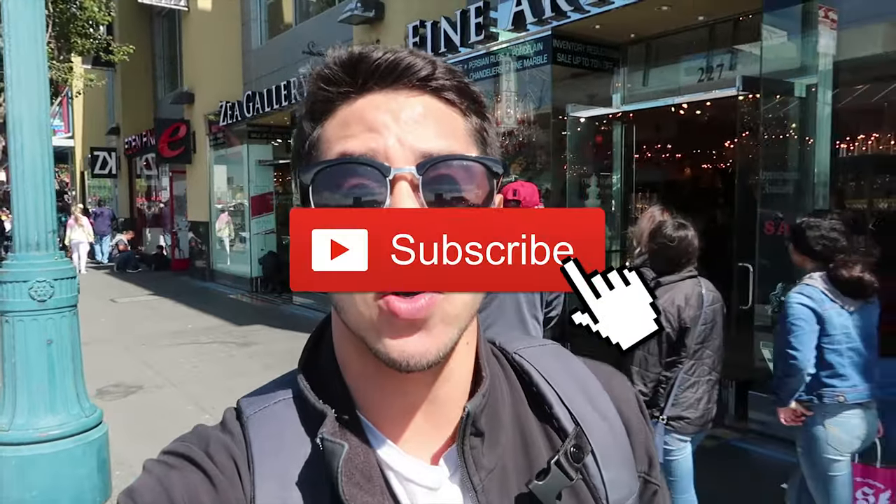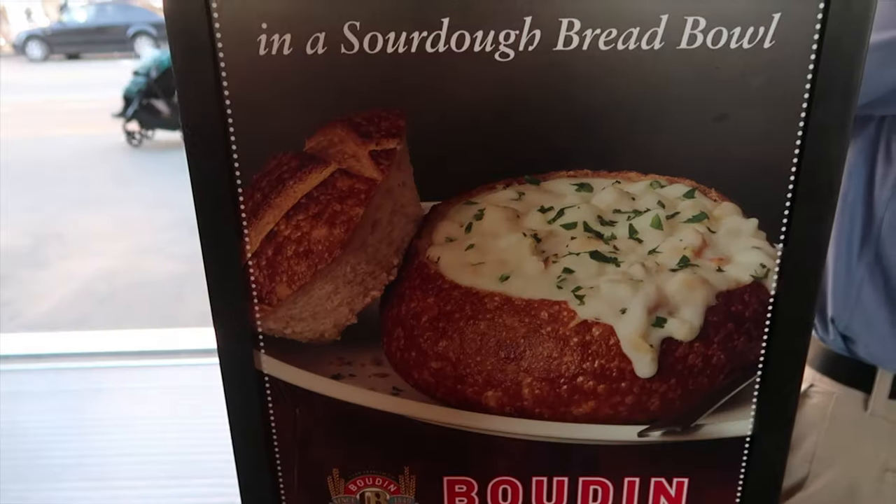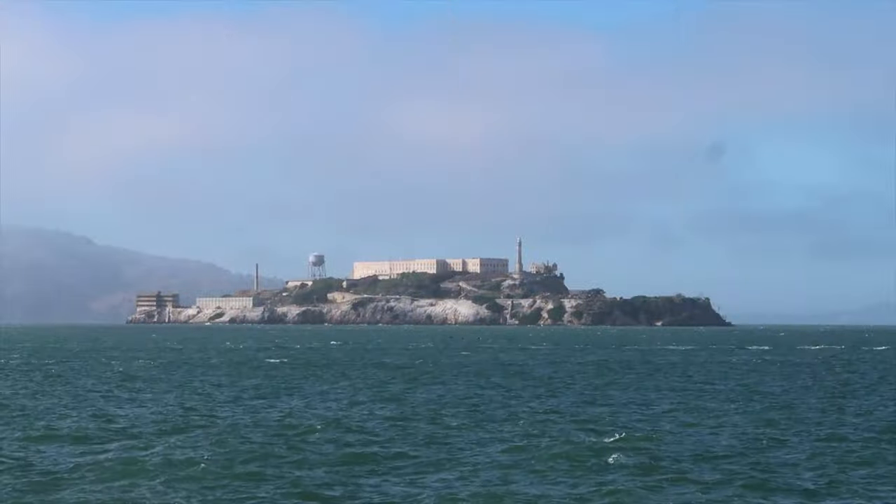Once the home of San Francisco's fishing fleet, the Fisherman's Wharf was turned into one of San Francisco's top tourist destinations. Each year, this place attracts millions with its many tourist attractions, some of which include interesting museums and landmarks, delicious food, shops of all kinds, and many scenic views.